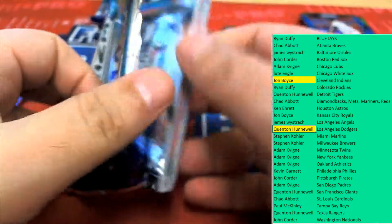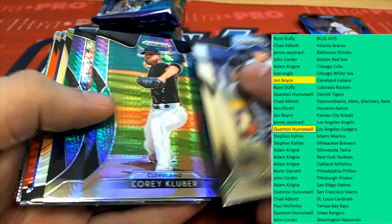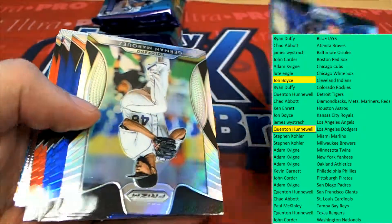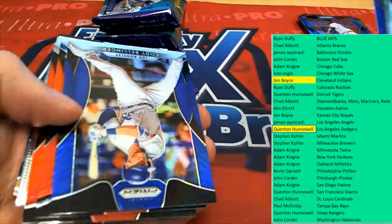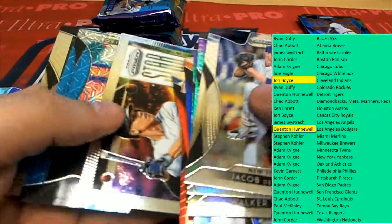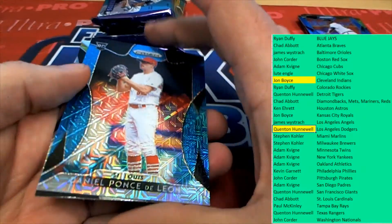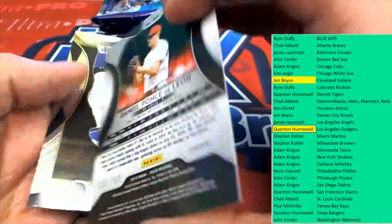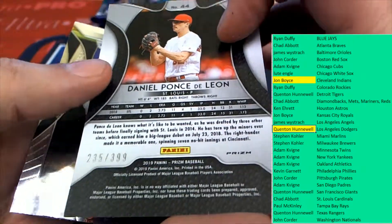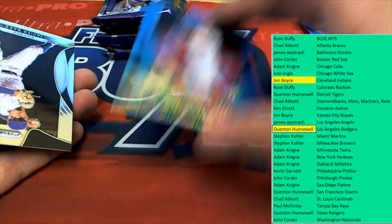I wonder if the third autograph is going to be numbered to 10. Ponce de Leon for St. Louis — nice one for you. Cardinals picking up a prism.